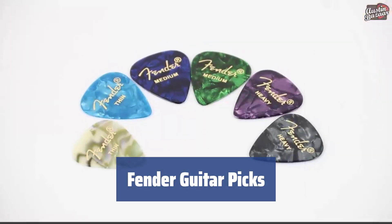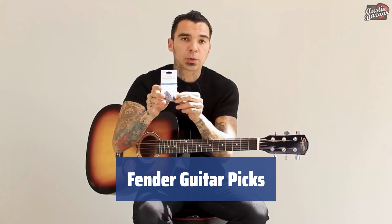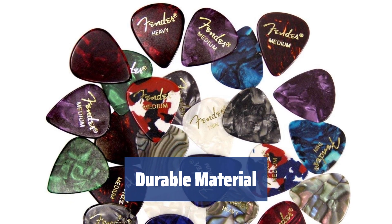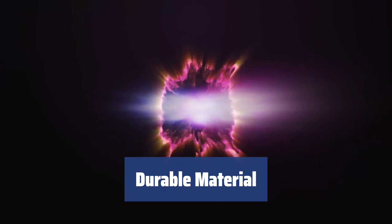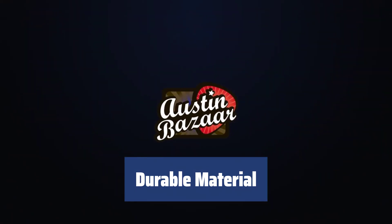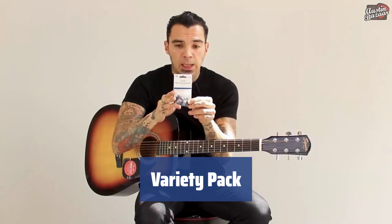Number 5. When it comes to music, Fender is a name you can trust. These picks are made to last, perfect for all your playing needs. Made of heavy-duty celluloid, these picks are built to withstand even the toughest playing sessions. Switch between thin, medium, and heavy gauges with ease. With 24 assorted picks in a pack, you'll always have the right pick for the job. Whether you're strumming chords or shredding solos, Fender has you covered.